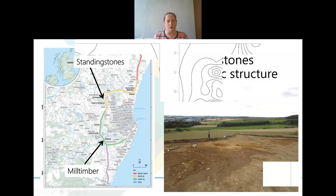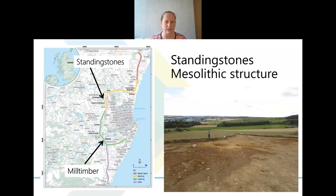Moving away from Mill Timber briefly, this compares with another site on the route at Standing Stones, about eight miles to the north. While Mill Timber is a temporary, open-air site down on the River Dee, Standing Stones is in a very different landscape — higher ground on rising hills now overlooking the Dee and Aberdeen Airport to the northwest of the city. During the Mesolithic this area would have been fairly well forested but still accessible.